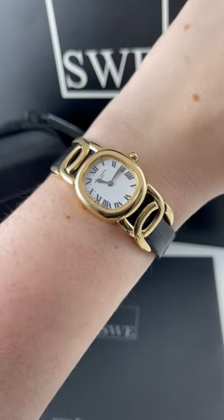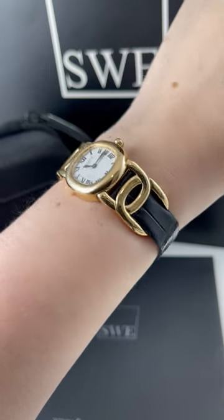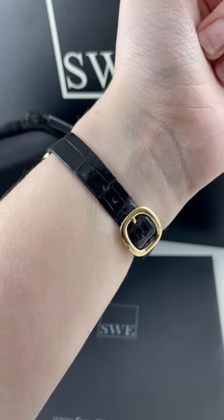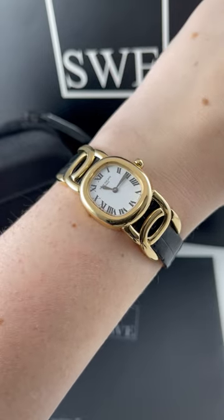It has these beautiful interwoven lugs that attach to the strap, and it's a really beautiful look with, of course, the iconic Patek Philippe Golden Ellipse buckle which matches the front of the watch as well.